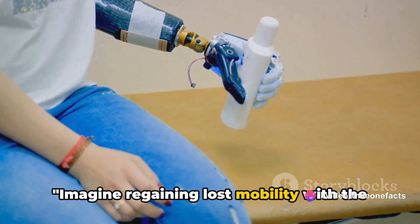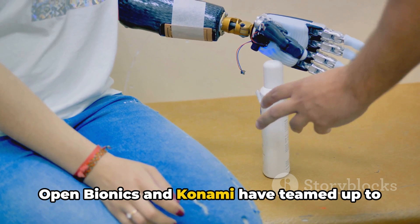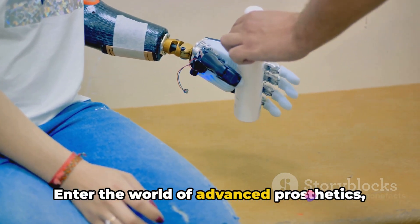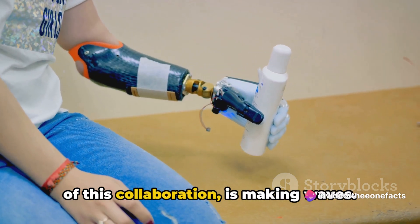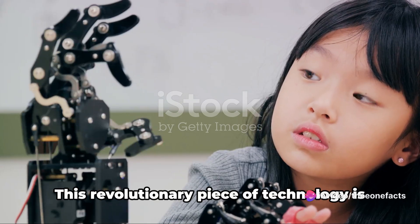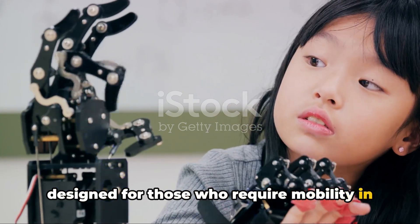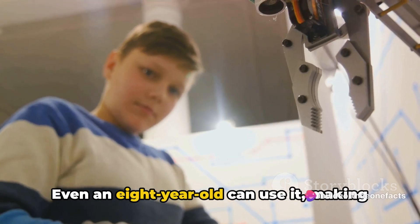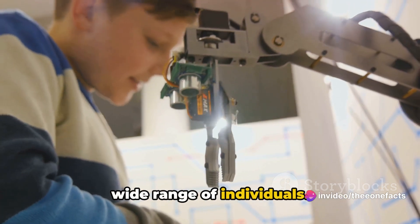Imagine regaining lost mobility with the help of cutting-edge technology. Open Bionics and Konami have teamed up to give amputees a new lease of life — enter the world of advanced prosthetics, where the Venom Hero Bionic Arm is making waves. This revolutionary piece of technology is designed for those who require mobility in the below-elbow and upper limb sections. It's not just for adults — even an 8-year-old can use it, making it a versatile and accessible tool for a wide range of individuals.